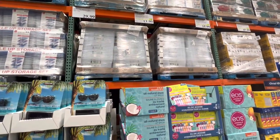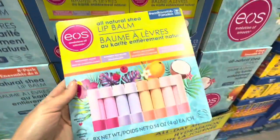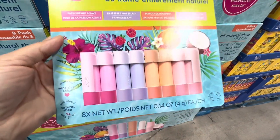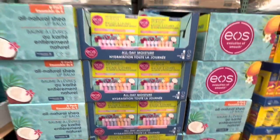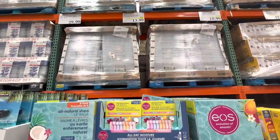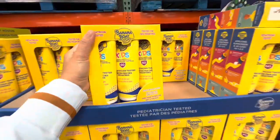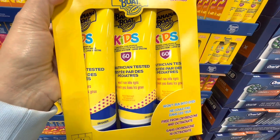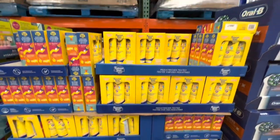EOS lip balm is on deal right now. You get four different fragrance or flavor options, two of each. For $15.99 you have the pack of three. The Banana Boat kids sunscreen — you get three tubes, these are 60 SPF and they are 240 ml each.